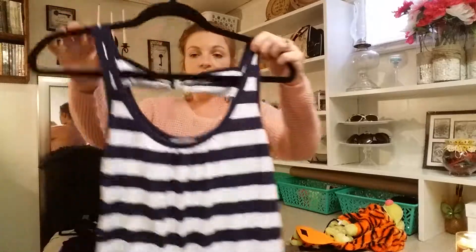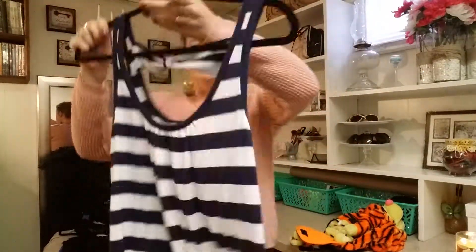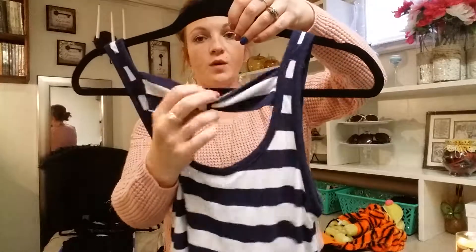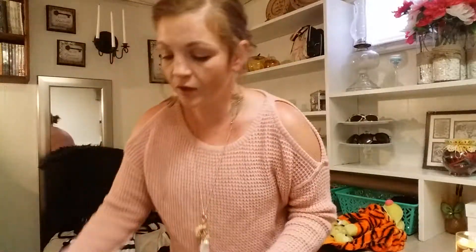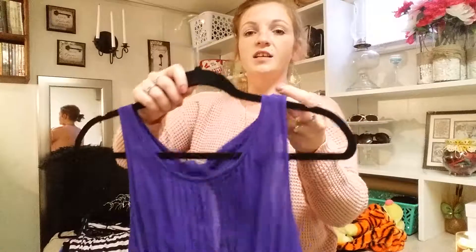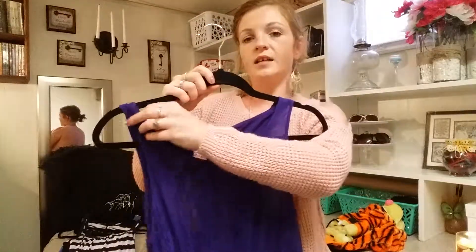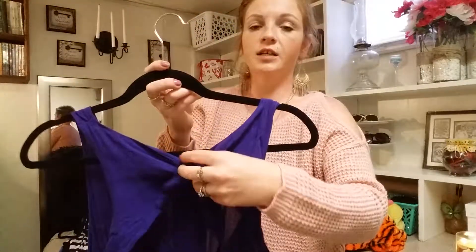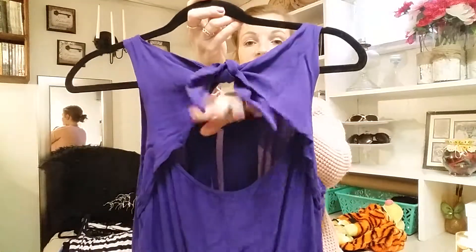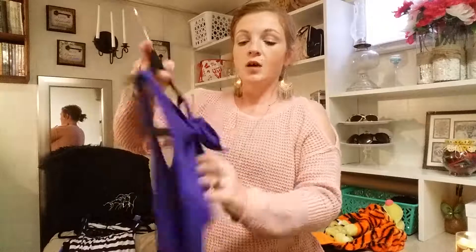I also found this tank top — this is why I bought it, the back detail. I've noticed my style is slowly changing. I found this one too. It's a little snug on me but I can make it work. It's super pretty. I just don't like elastic bands because they always make me look like I'm pregnant. But there's another one of those little peekaboo holes — I just think that's so cute.